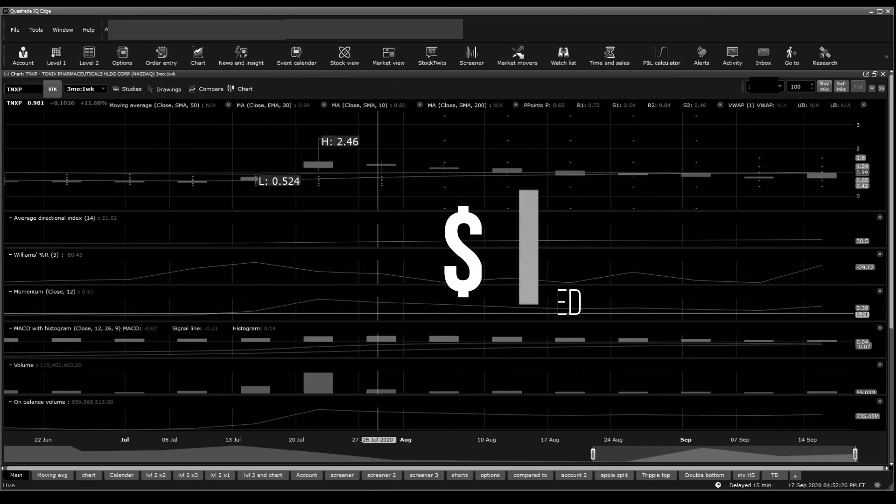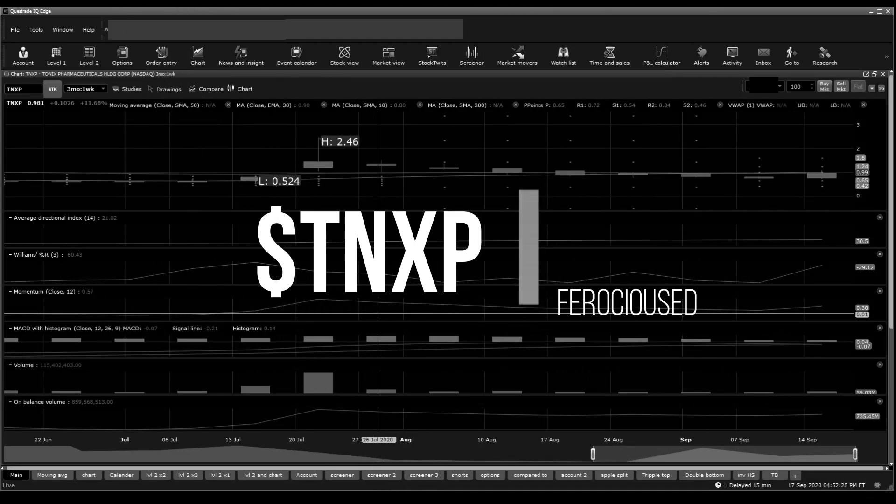Welcome back to Procial Indication, this is Zett. Today I'm going to be talking about TNXP as requested on my Twitter account. I'm going to go through technical analysis, news, and what I think about the stock, and my personal rating for myself.